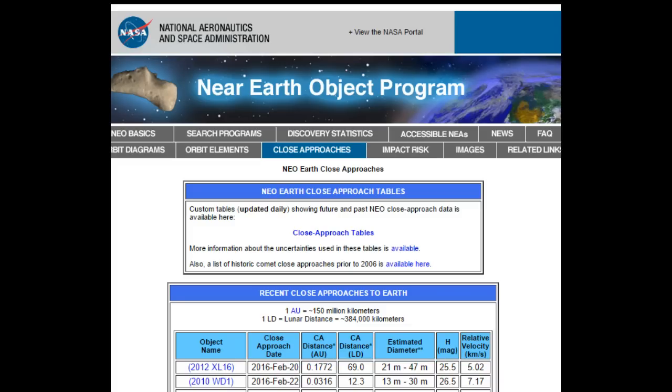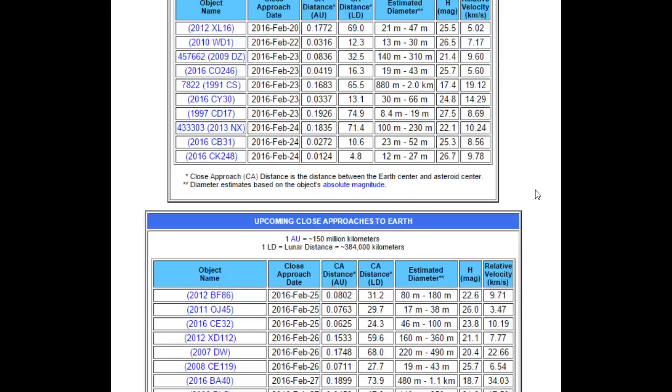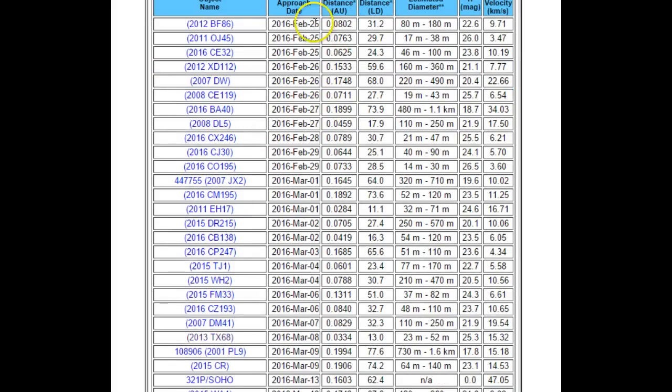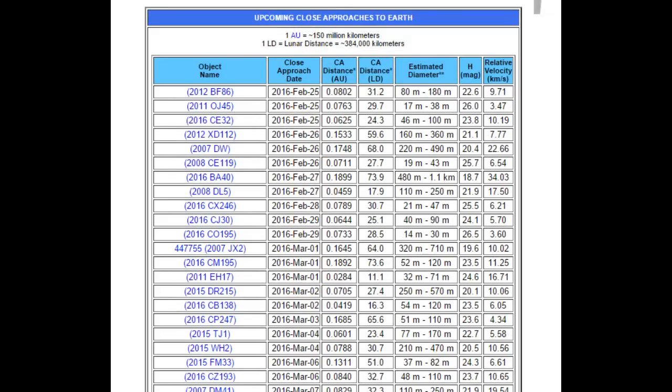If you go to neo.jpl.nasa.gov/CA/, or just Google NEO JPL, you'll get this list of close approaches. Here are upcoming close approaches to the Earth — asteroids listed by their given name, the date of close approach, the solar distance and the lunar distance to the Earth, estimated diameter of the object, the magnitude, and the velocity.